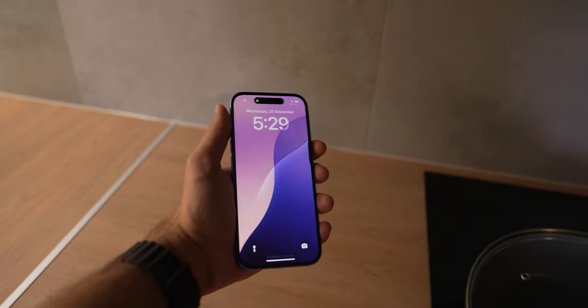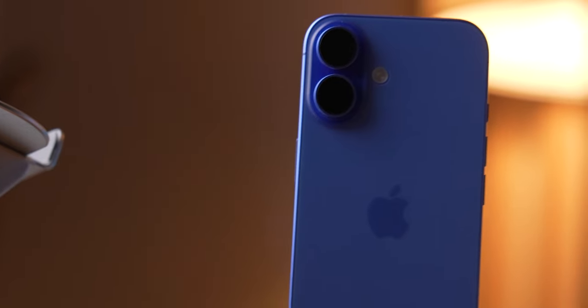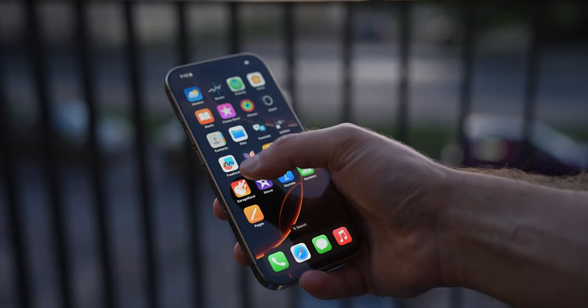It still cranks out that wild 1 to 2000 nit brightness, so you won't feel like you're missing out. So for day-to-day use, you're golden. Now, the ProMotion — does it make a difference? Yes, but mostly for nerds like me who notice it. For your average user, it's not a big deal.